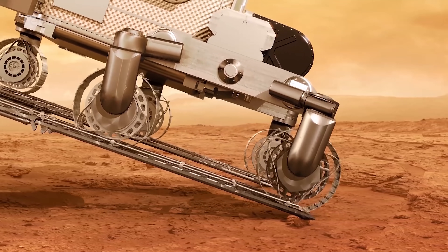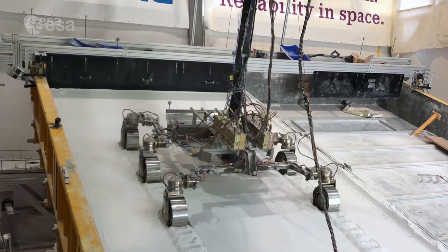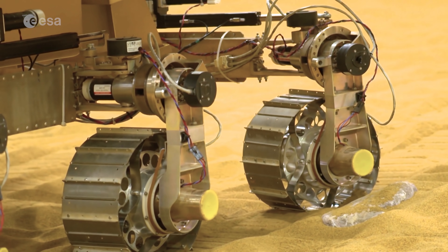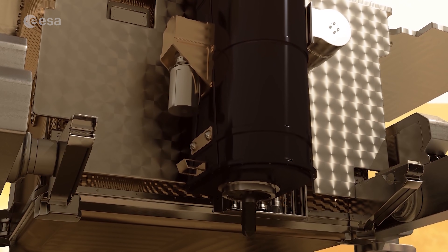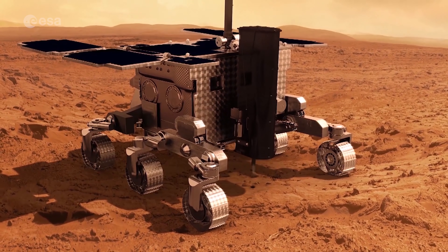Each of the rover's flexible metallic wheels can be driven independently, and when the wheels get stuck, it can revert to wheel walking to get back on solid terrain. The rover can navigate independently and travel up to 100 meters per Martian day.